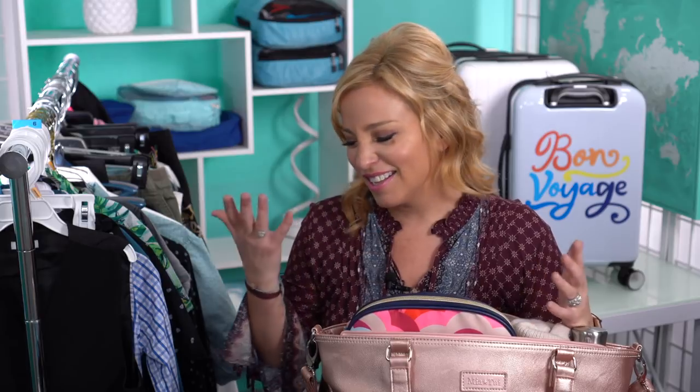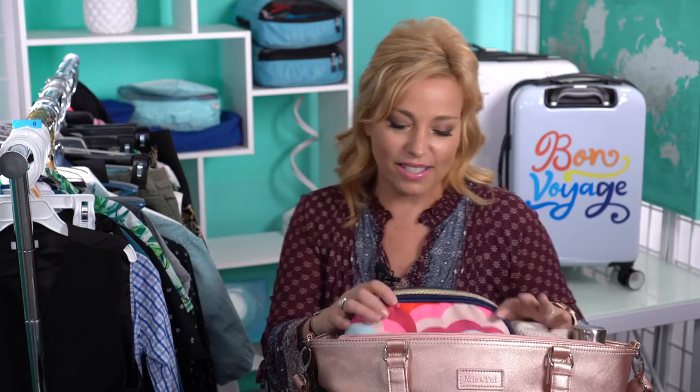We're flying from California to Florida and back to California — it's not a very long flight, only about five hours. But you want to be comfortable, so let me show you what's inside the carry-on bag.